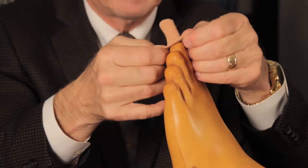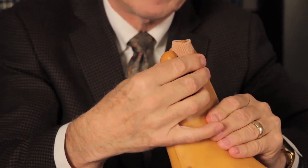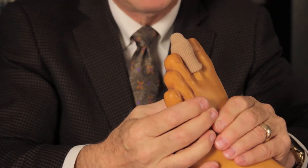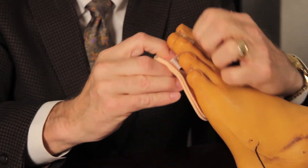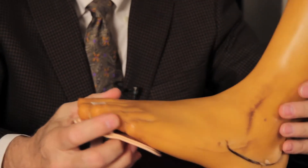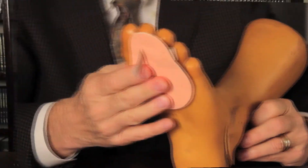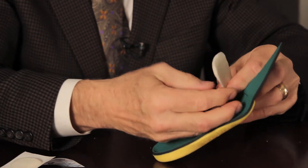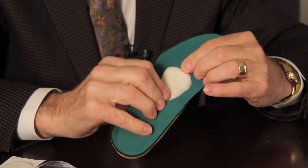Early on we may try various conservative methods to alleviate pain, such as padding the toes. This is an example of a tubular gel pad that we can slide on the toe. We also use pads underneath the foot to relieve pressure areas. Even prefab orthotics with pads or custom orthotics may be helpful to alleviate discomfort.